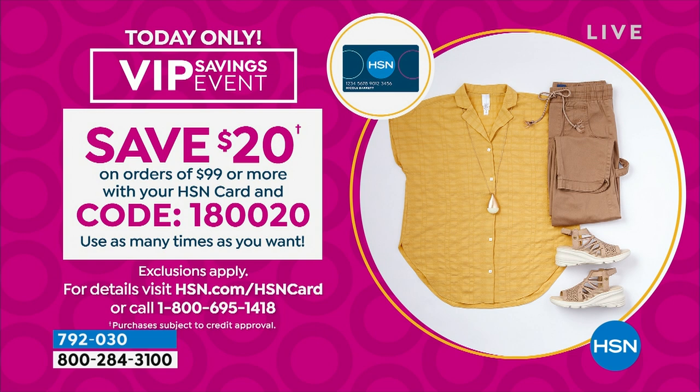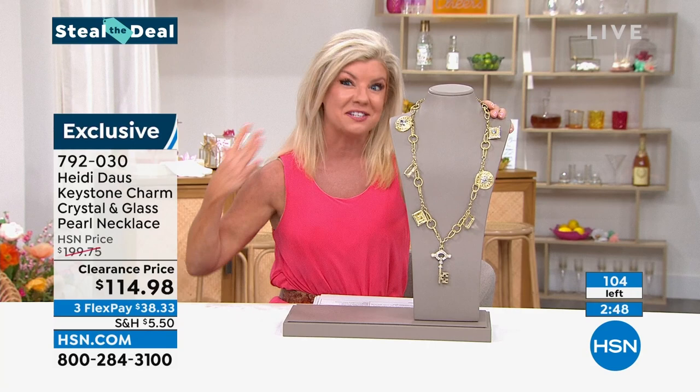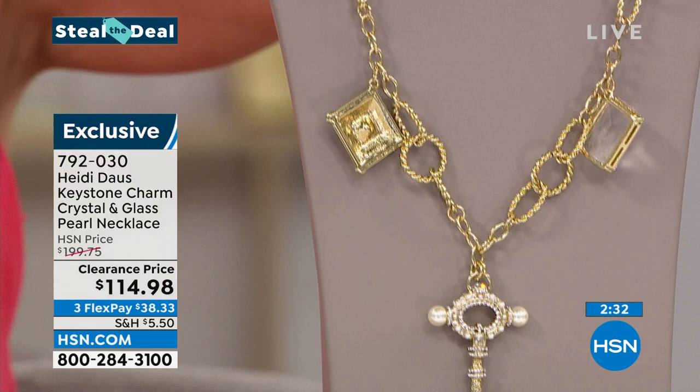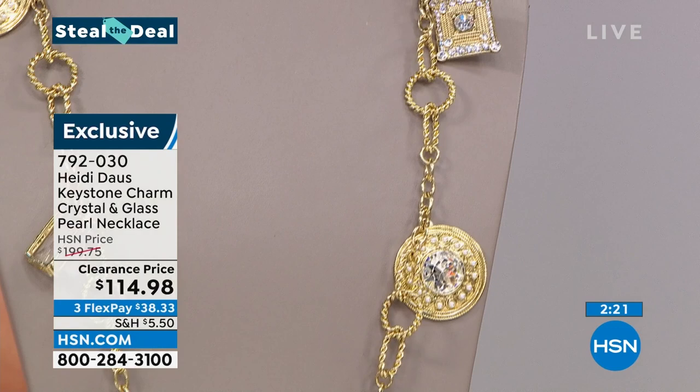We have a Steal the Deal to get things started. Steal the Deal is something to look forward to throughout the entire month of August — incredible clearance prices but very limited quantity. In this case, I don't want you to miss out, especially when you look at all the attention, the detail, and the charms throughout. I only have a hundred of these — it's our Keystone Charm Necklace, a full 34 inches in length. Originally $199, it's $114.98 today — the best value we've ever done. It has a toggle clasp — just throw it on and make a statement.